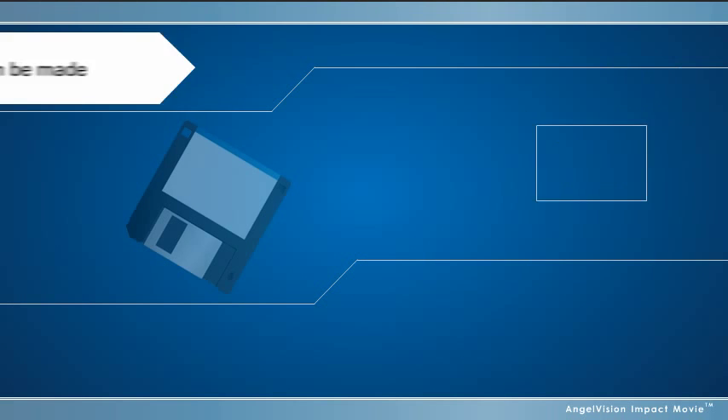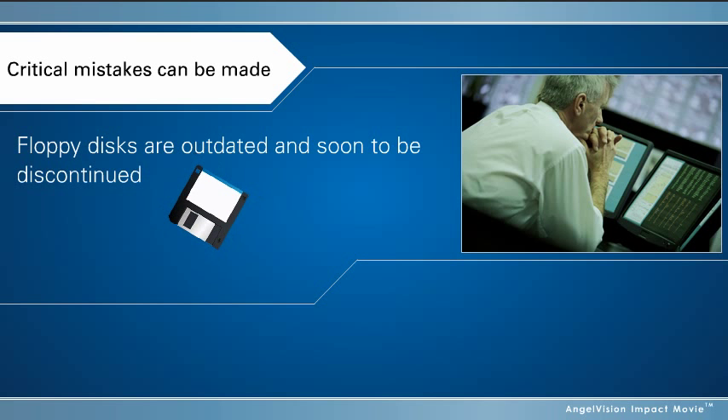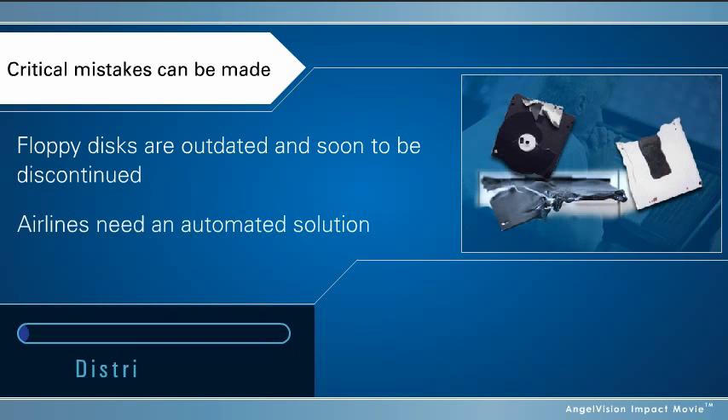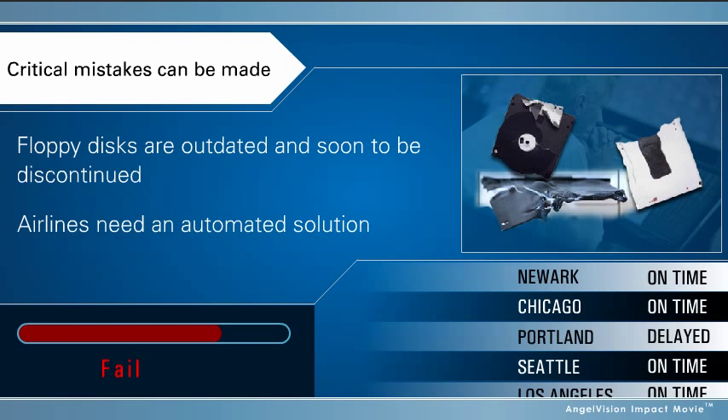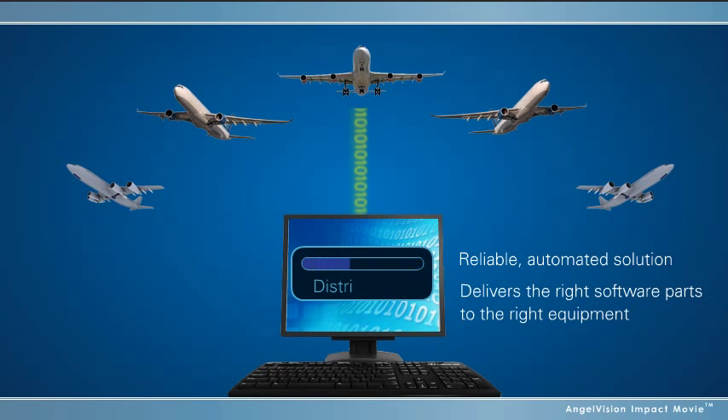As a result, critical mistakes can be made. Using outdated manual distribution methods like floppy disks can cause software parts to be easily mismanaged, lost, or loaded on the wrong equipment, all of which can delay flights. What you need is a reliable automated solution that delivers the right software parts to the right equipment at the right time, every time.